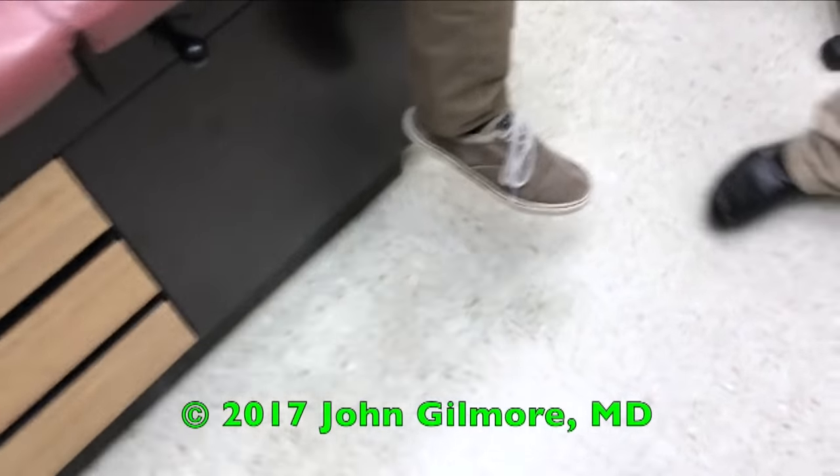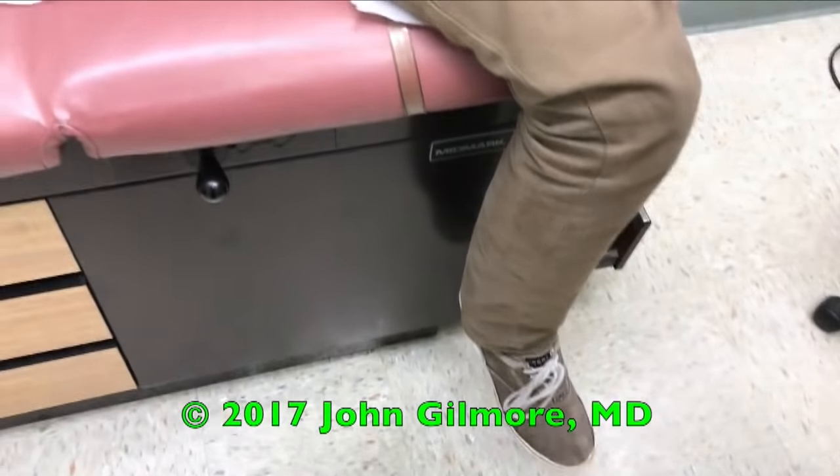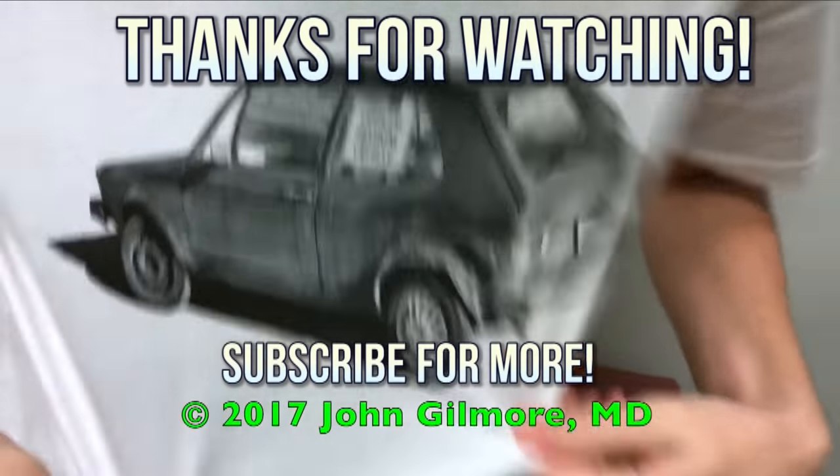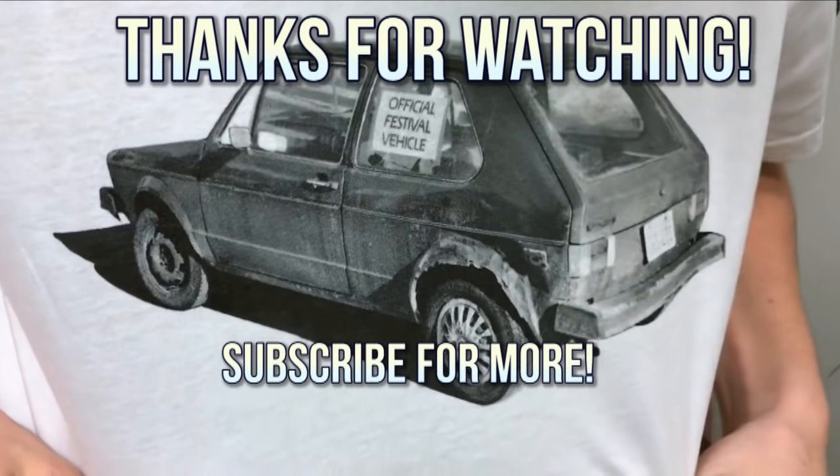Oh wait, you didn't ask me the question. Oh yeah — is it okay if we video your procedure for YouTube? Yeah, sure. Look at that shirt. I like the shirt. Yeah, you like that? It's cool. Yeah, super.